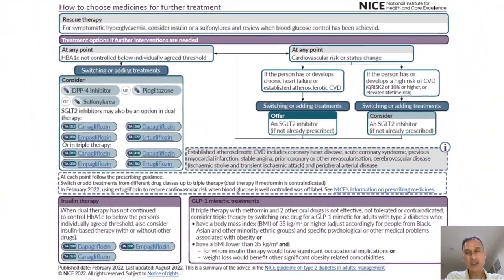That concludes both flowcharts and this video. If you found it useful, please hit the like and subscribe buttons. There's also a podcast version available in the Diabetes in Primary Care podcast and the Clinical Guidelines in Primary Care podcast — links will be in the description below. Thank you for watching.